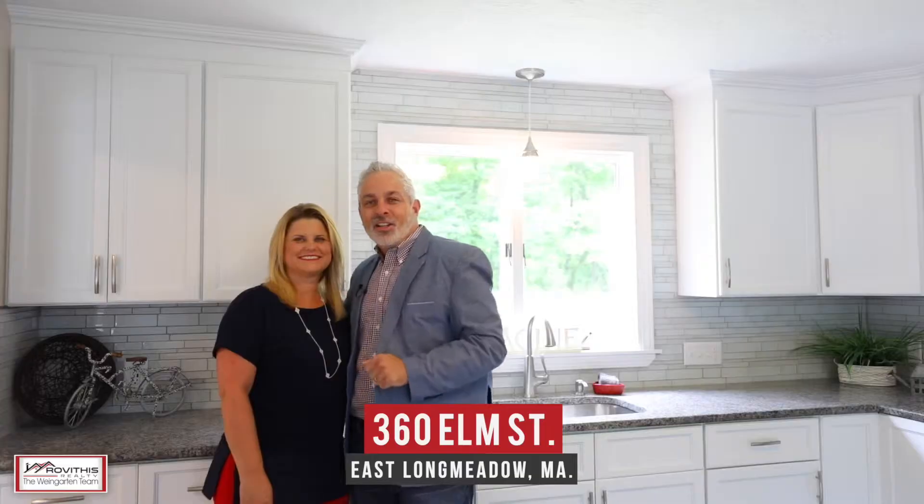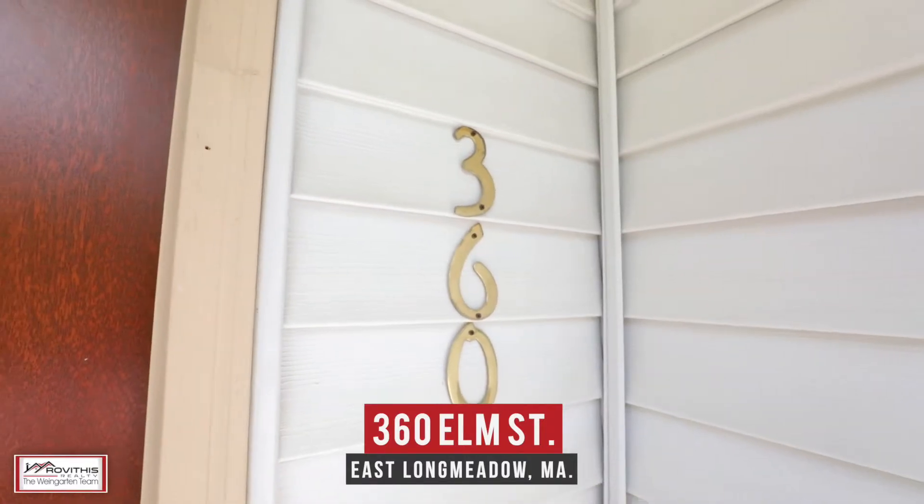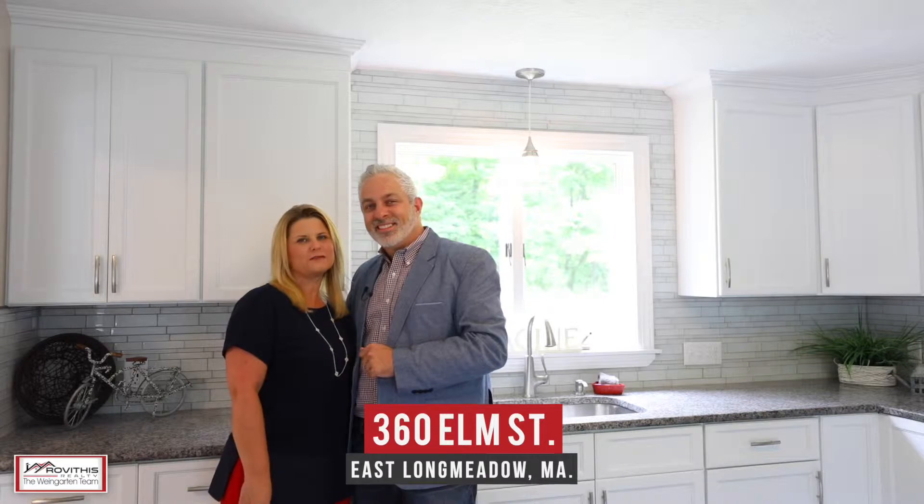Hi, Kirk and Stacey here on location and excited to show you our newest listing at 360 Elm Street here in East Long Meadow, Massachusetts. Your search is over. Come take a look at this fully updated two-bedroom colonial with all the bells and whistles.